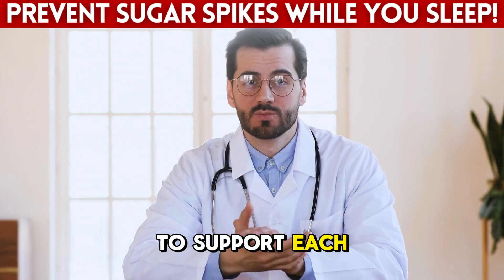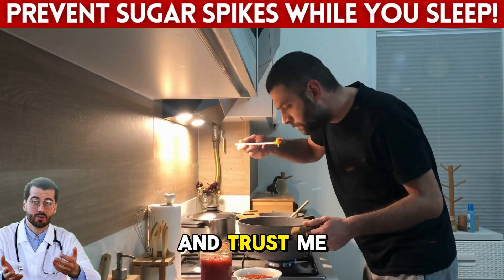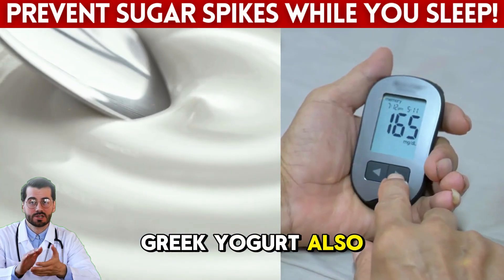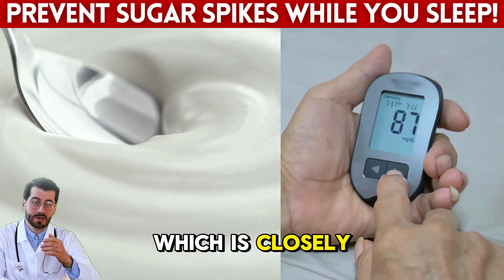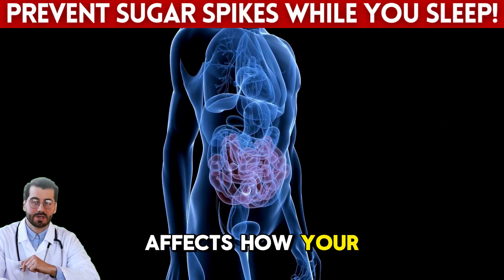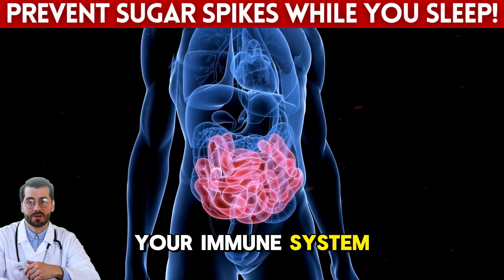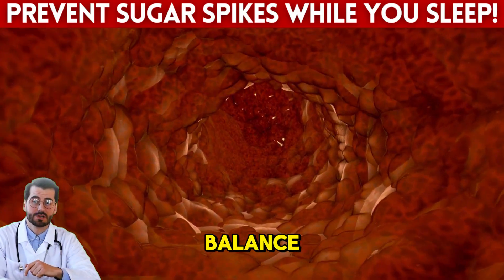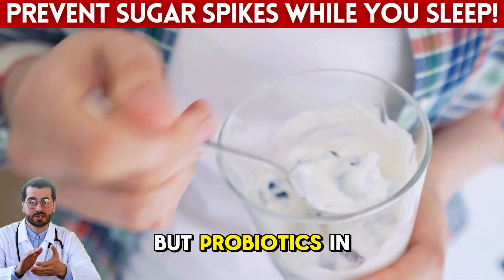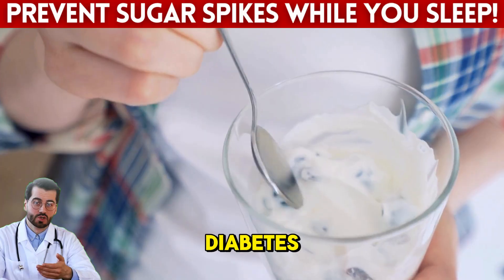Greek yogurt also helps with gut health, which is closely tied to glucose control. Your gut microbiome affects how your body processes carbs, fats, and even how your immune system behaves. When the gut is out of balance, it can lead to chronic inflammation and insulin resistance. But probiotics in yogurt help restore that balance, something especially helpful for seniors with diabetes.